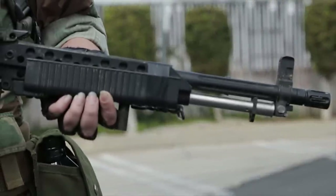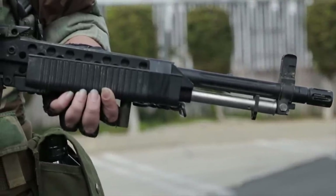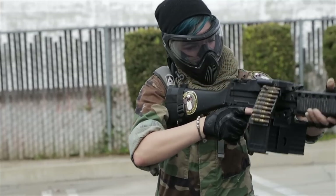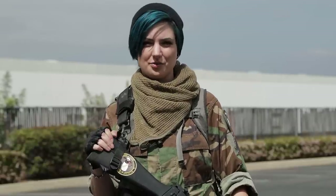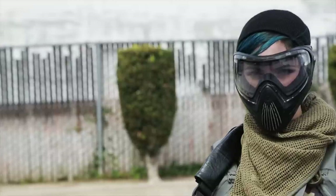Anyone that I've ever let play with this gun has ended up buying their own. The only upgrades I've ever had to do is have an AR hop installed. It now shoots about 400 FPS with a range of about 230 to 240 feet.